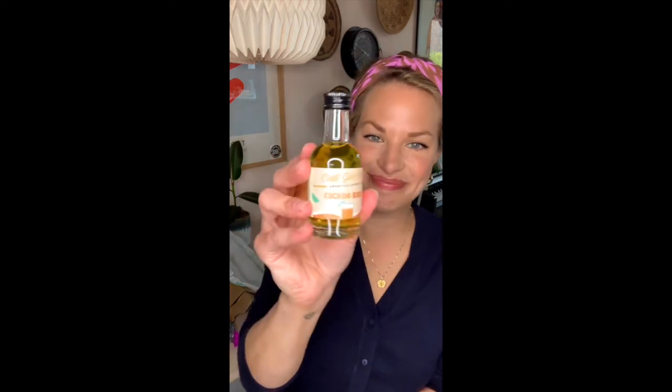Our Cocktail of the Month is a Cuckoo Bird and we've included your Cuckoo Bird cocktail syrup in the box. Also part of our Cocktail of the Month we have Padrino Ruby and Tonic Spritz.